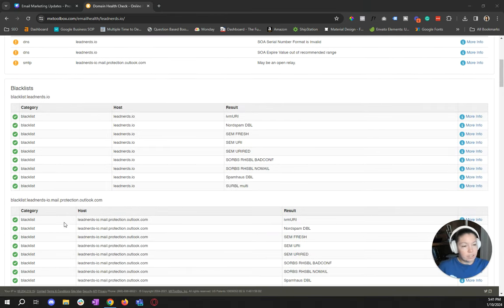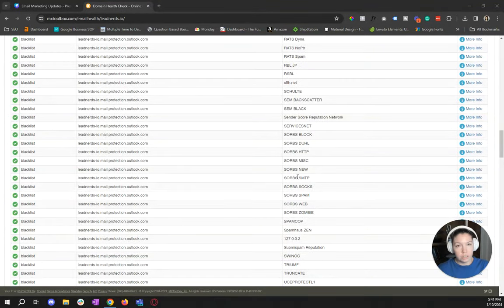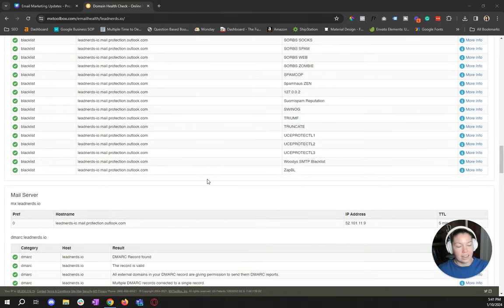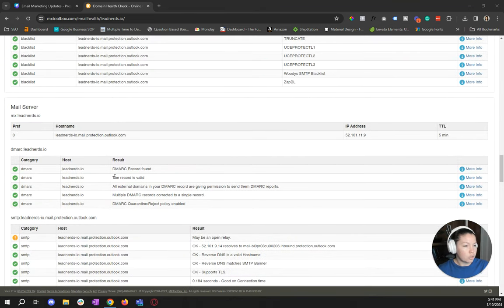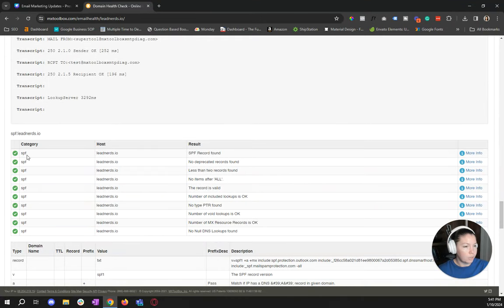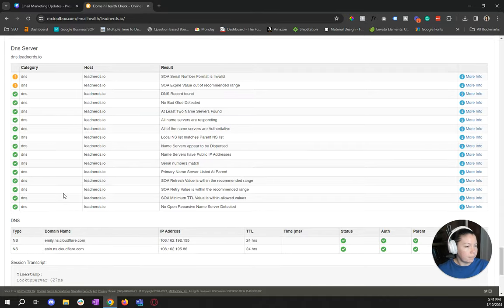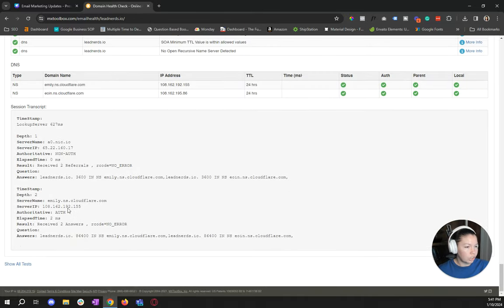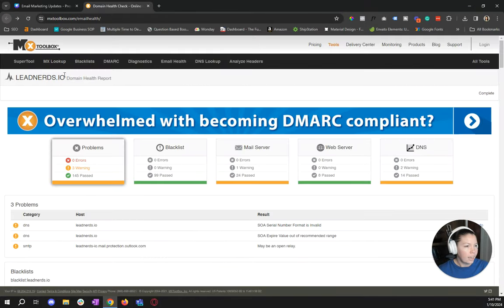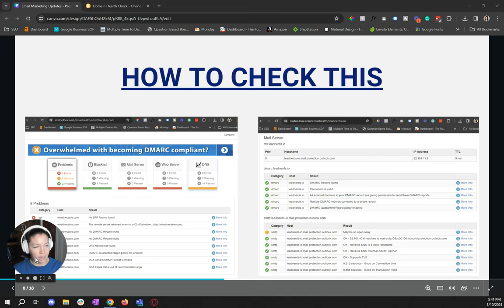This also includes all the blacklists that you could possibly be on. If your deliverability is bad, this is a way to assess that and target what needs to be improved. We want to make sure that your DMARC is all checked and that your SPF is all checked. If you have all those checks, you're set for the update and you've got nothing to worry about.